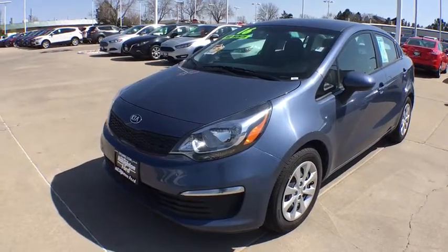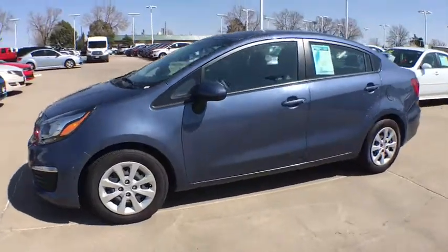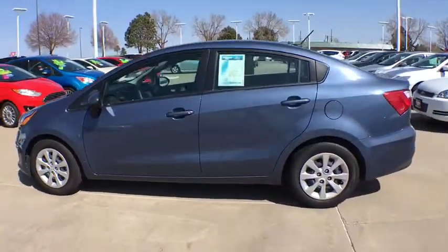2016 Kia Rio. The Rio delivers sprightly performance, great fuel economy, and agile handling, all in a stylish package.